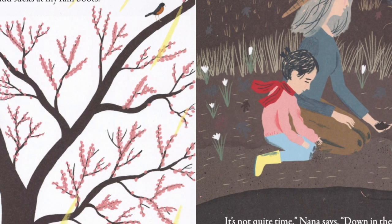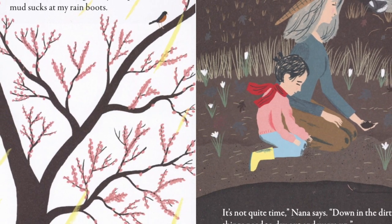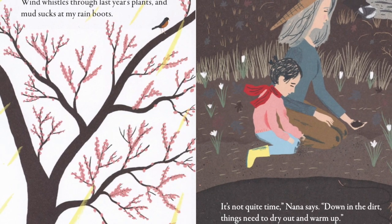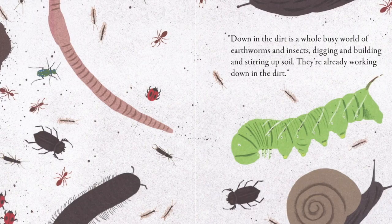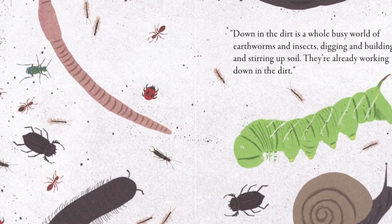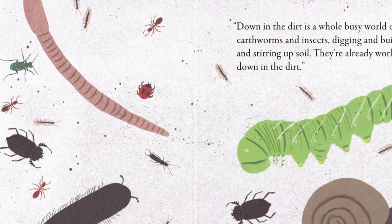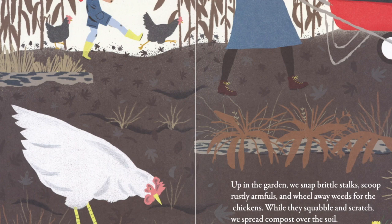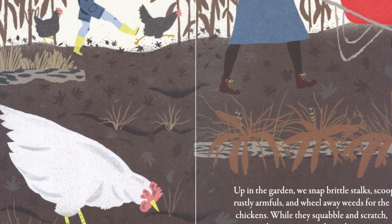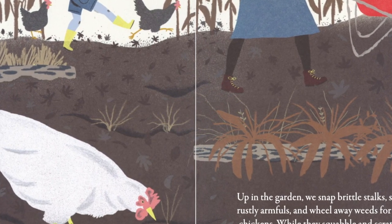Mud sucks at my rain boots. It's not quite time, Nana says. Down in the dirt, things need to dry out and warm up. What's down there? I ask. Down in the dirt is a whole busy world of earthworms and insects digging and building and stirring up soil. They're already working down in the dirt. Up in the garden, we snap brittle stalks, scoop rusty armfuls, and wheel away weeds for chickens. While they squabble and scratch, we spread compost over the soil.